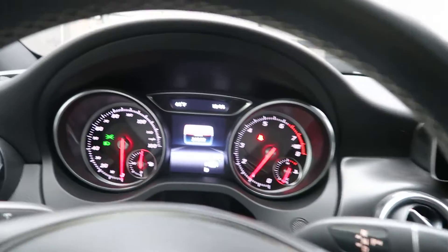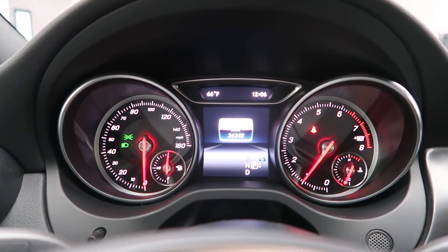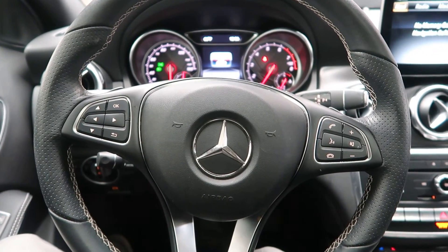This GLA has 36,348 miles. Carfax and service records are available online. If you'd like to view more photos of this GLA 250 4MATIC, visit us at VeldmanImports.com.